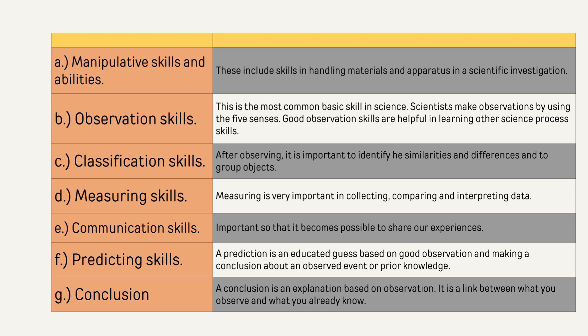Some other skills include: one, manipulative skills and abilities — these include skills in handling materials and apparatus in a scientific investigation; two, observation skills — this is the most common basic skill in science; scientists make observations by using the five senses, and good observation skills are helpful in learning other science process skills; three, classification skills — after observing, it is important to identify similarities and differences and to group objects; four, measuring skills — measuring is very important in collecting, comparing, and interpreting data; five, communication skills — important so that it becomes possible to share our experiences.